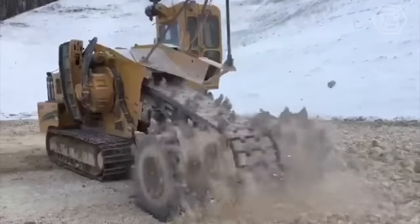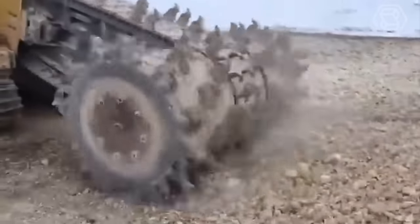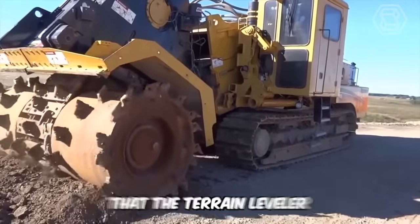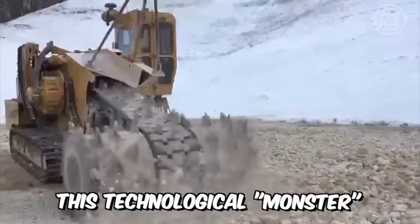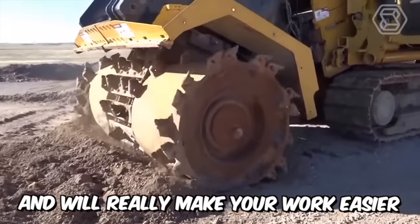Whether you need to work on an open-cut mining operation, prepare a construction site, remove an old road surface, or reclaim land, the Terrain Leveler Ground Excavation Machine is ideally suited for the job. This technological monster will break through almost any surface and make your work easier.